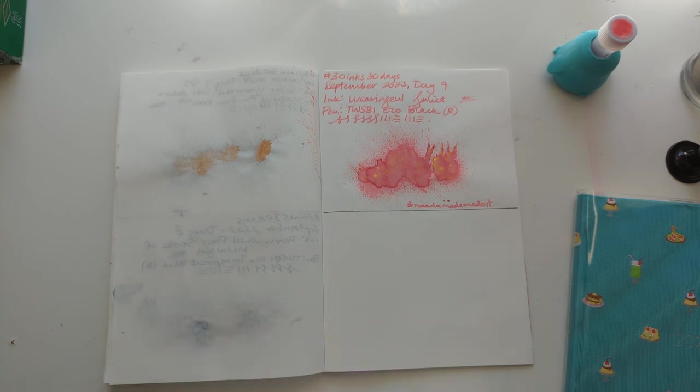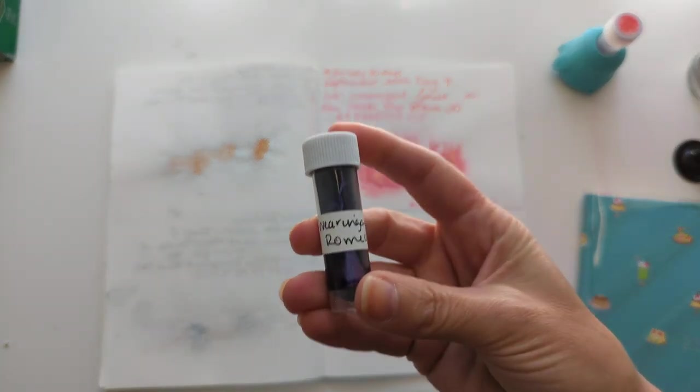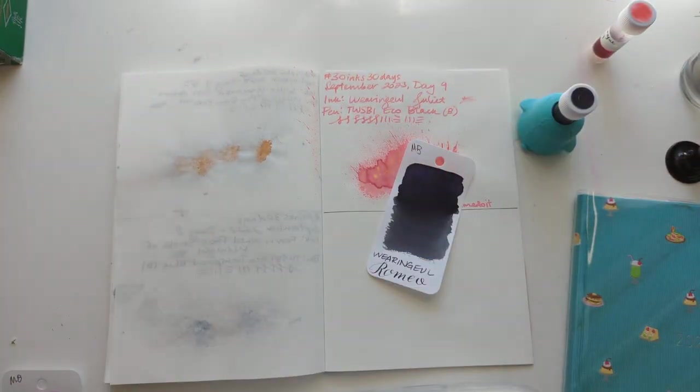That's a new ink and we're not doing random today, because when you do Juliette one day, you've got to do Romeo the next. So that's what we're doing.